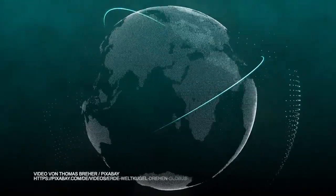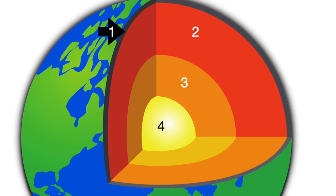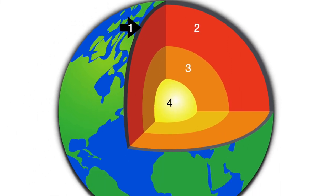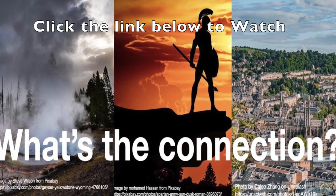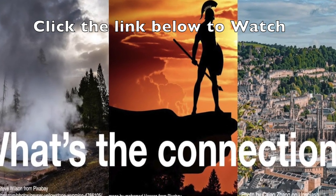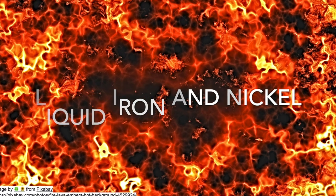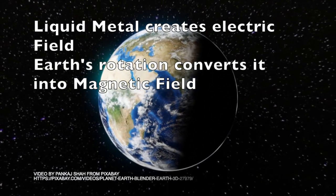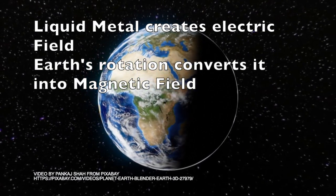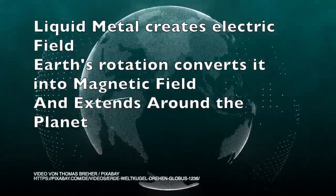The same effect happens in our world and this is the main reason that there is life on earth. We have already seen about the layers of our earth in the UK back video. We have learned that earth's outer core consists of liquid iron and liquid nickel. Flowing of liquid metal creates electric currents. Due to our earth's rotation around its own axis, it causes these electric currents to form a magnetic field which extends around the planet.